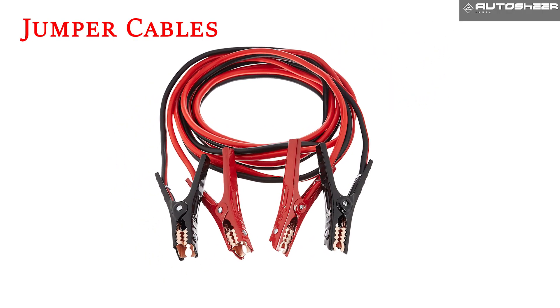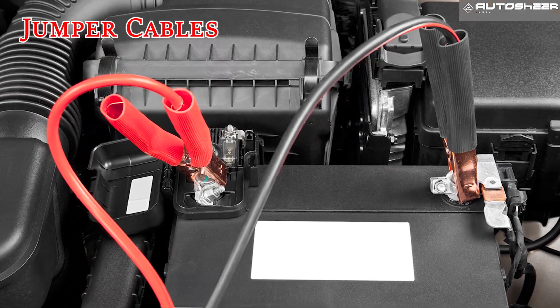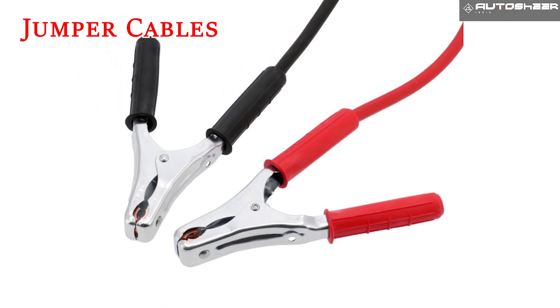Jumper cables. In case your car battery goes dead, jumper cables are the best option to jumpstart your car when you're away from the city.